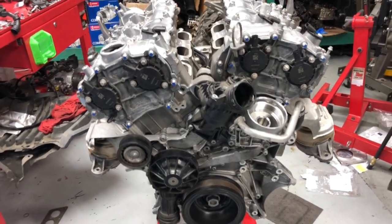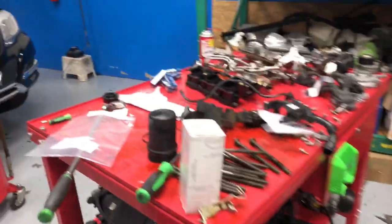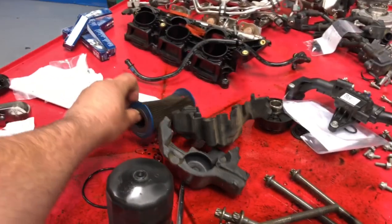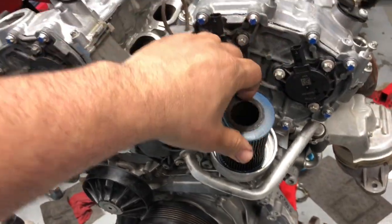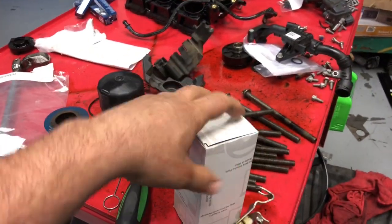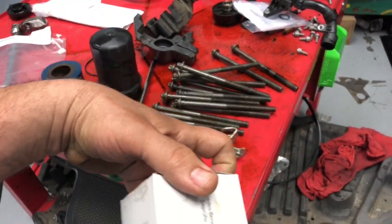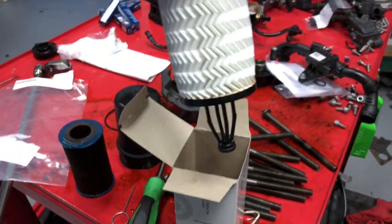Let me show you what caused the ticking noise — something amazing that will hopefully save somebody's engine one day. The filter that came in this engine was this filter right here. That's the filter that was in the engine. This is the filter housing it goes into. The filter that should come in this engine is the original filter from Mercedes, and it has to be this specific one for this engine. This is part number 276 180 00.